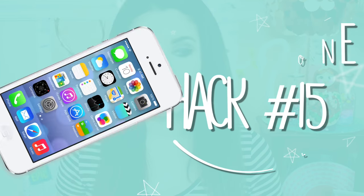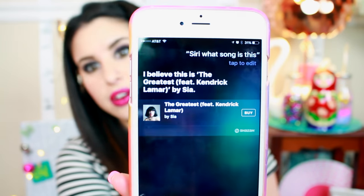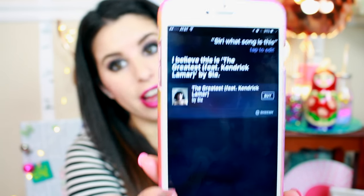I talked about SoundHound earlier, but if you do have an iPhone, Siri can actually identify a song that's playing. All you have to do is ask Siri what song is playing. I'm going to let her listen to 'The Greatest' by Sia and see if she can identify it. She got it right! So Siri is your very own SoundHound built right into your iPhone.